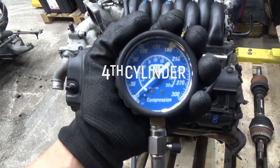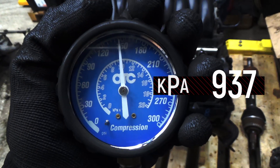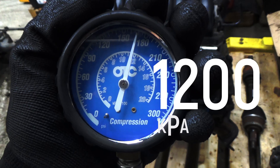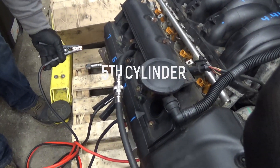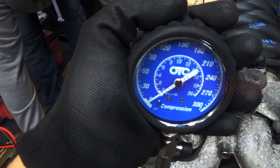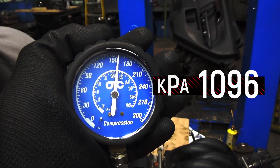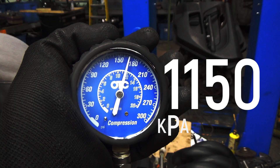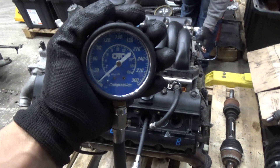Compression test cylinder number 4. Cylinder number 5, compression test start. Cylinder number 6, bank 2, compression test start.